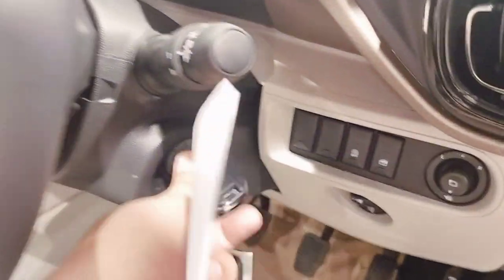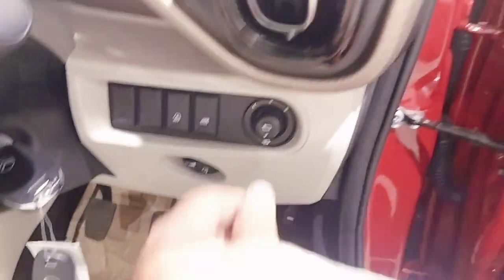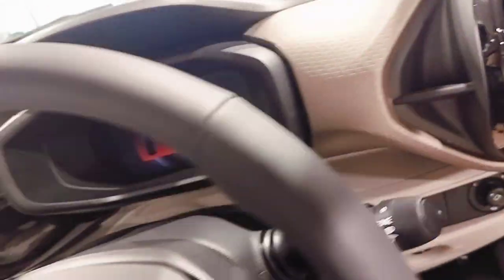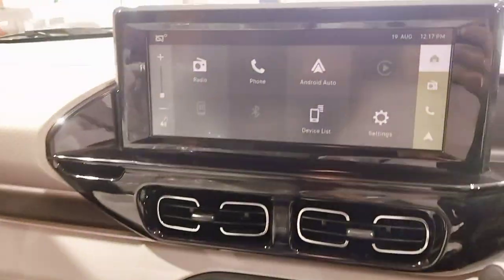The leather upholstery looks pretty good. It has pump-type manual seating, a key start with Antica ignition. There are 4 power windows. The front dashboard comes with 6 airbags for safety, ABS and EBD on braking, and a music system.